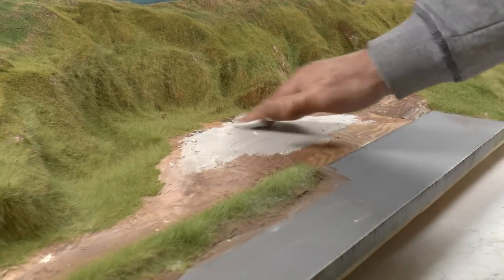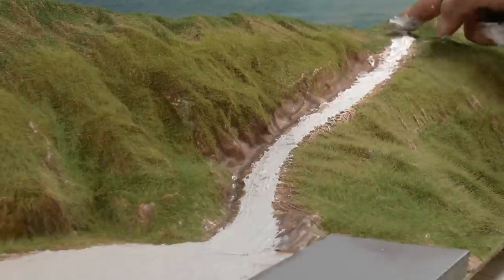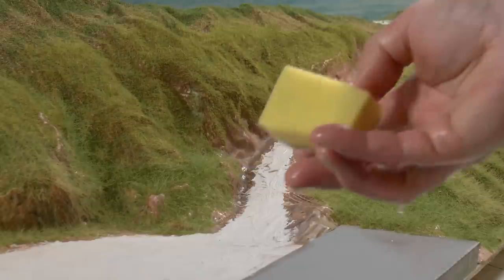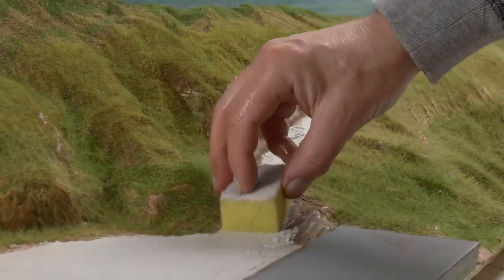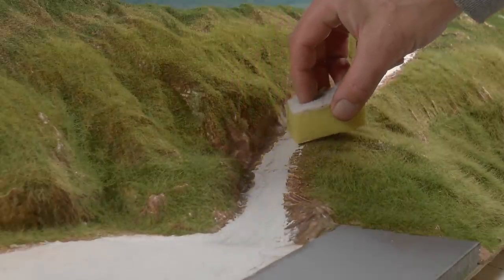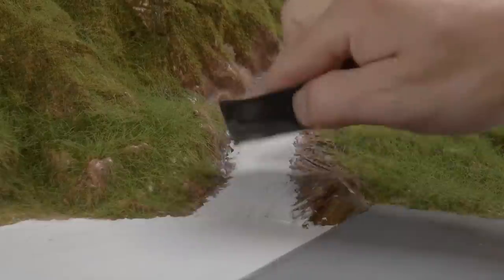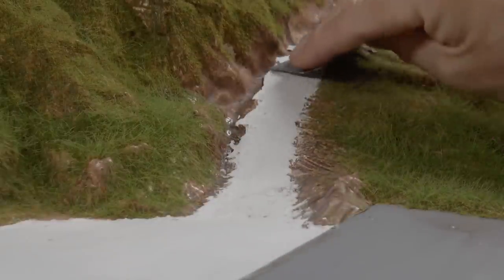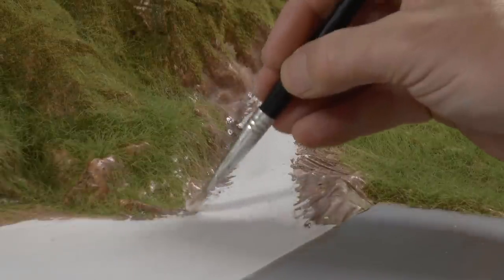Now it's time for the final touch on the gravel road and parking spot behind the station. This is made using the same sand plaster used previously for the platform, smoothed out with a wetted sponge — just a standard dish sponge. Once dry, I sand it again with 400 grit paper.